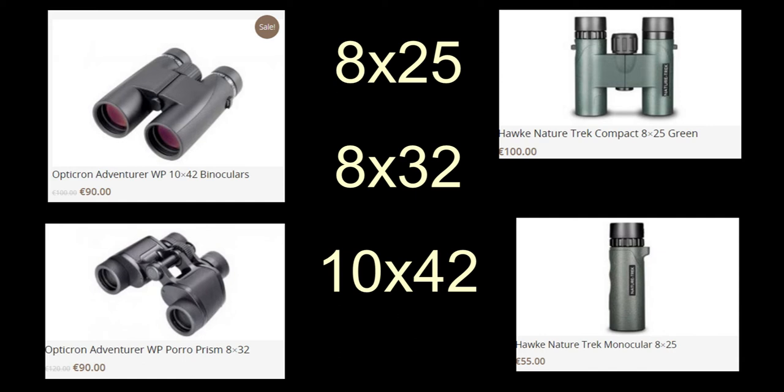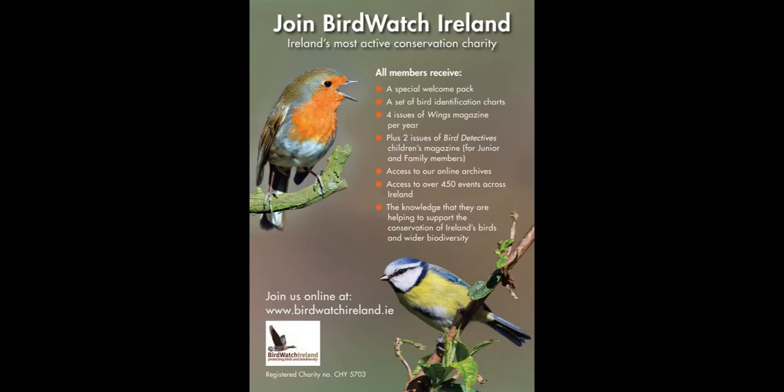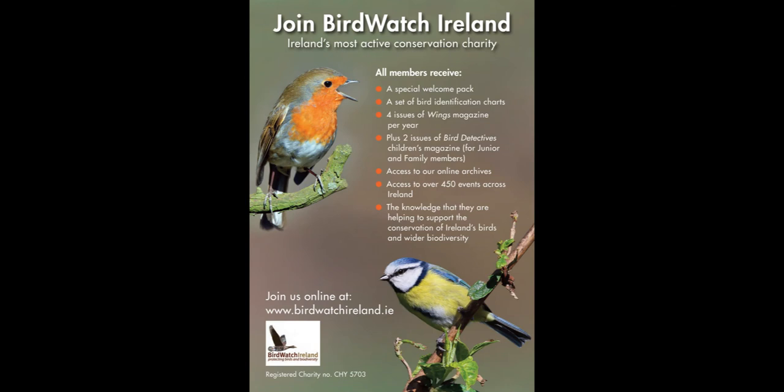BirdWatch Ireland are very good at advising on binoculars — they're the tools of the trade for any bird watcher, and you'll get the best advice there. Soon you'll be going out to bird watch and not just watching birds in your garden. I'd like to thank you all for sticking with me. Check out birdwatchcork.com to download information on bird tables, nest boxes and more, and check out birdwatchireland.ie — you can join and help conserve Ireland's birds. I hope you enjoyed it, thank you very much.